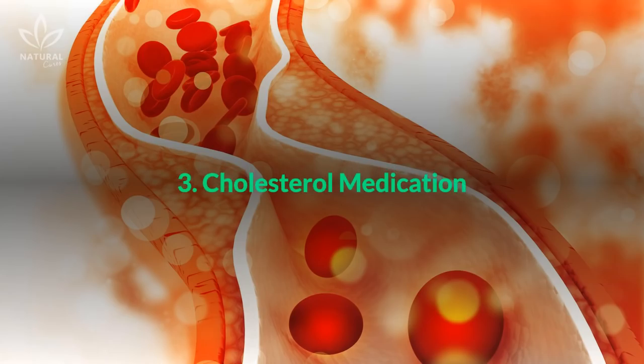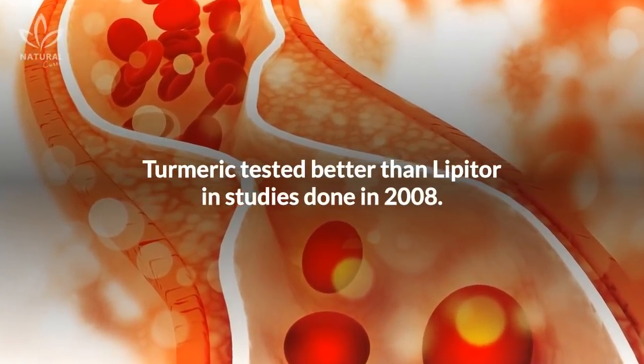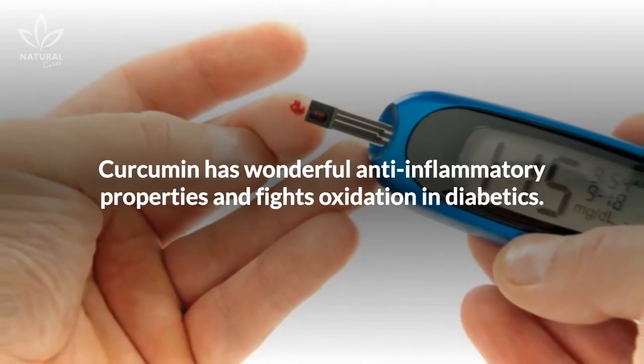3. Cholesterol medication. Turmeric tested better than Lipitor in studies done in 2008. Curcumin has wonderful anti-inflammatory properties and fights oxidation in diabetics.